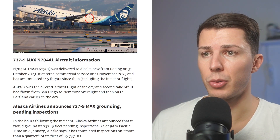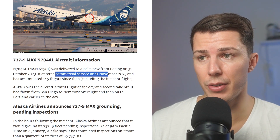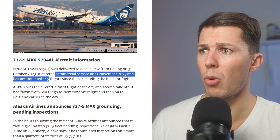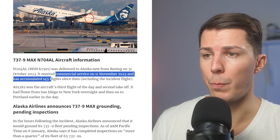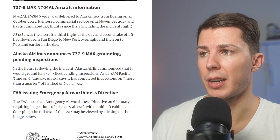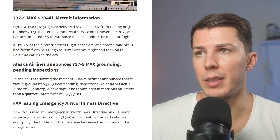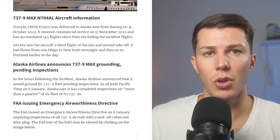Another interesting fact: this is a new plane. It entered commercial service on the 11th of November 2023, just a couple of months ago, and it has only 145 flights since then. In light of this event, Alaska Airlines announced a 737-9 Max grounding pending inspections.